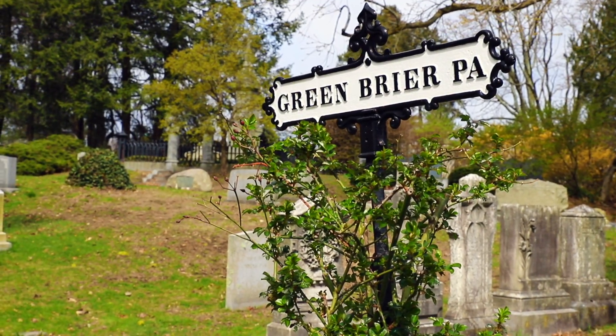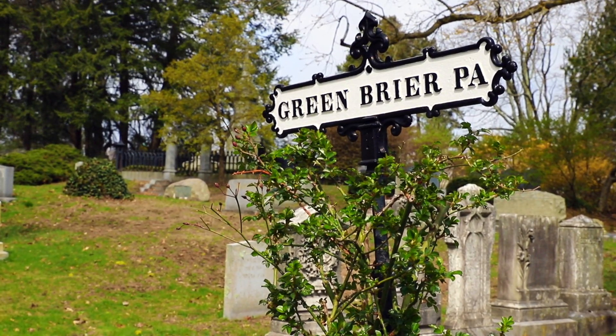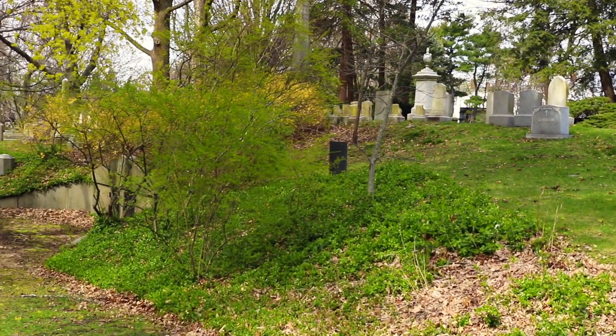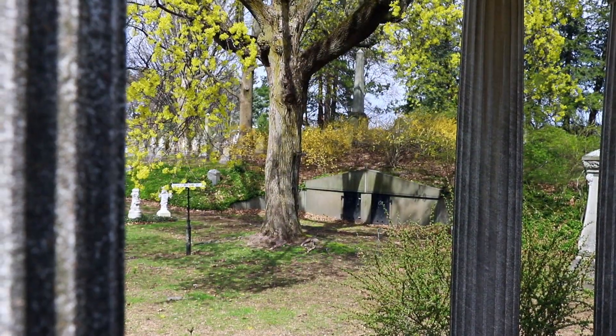Unfortunately, not much information is kept about the Greenbrier Receiving Tomb, although we do know from our records that in the past, some bodies were never reclaimed to be buried. To prevent these abandonments, the cemetery required a $20 deposit for use of the tomb and limited the usage time to four months during the winter.